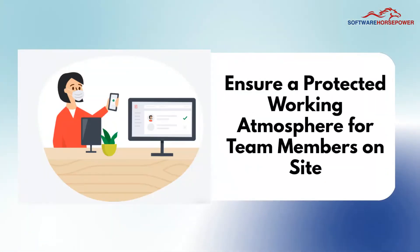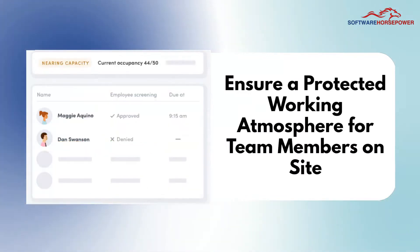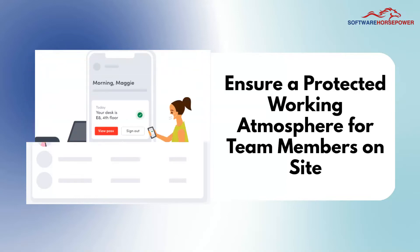Ensure a protected working atmosphere for team members on-site. Envoy Protect ensures that all employees are healthy and helps teams to manage schedules before they reach on-site.